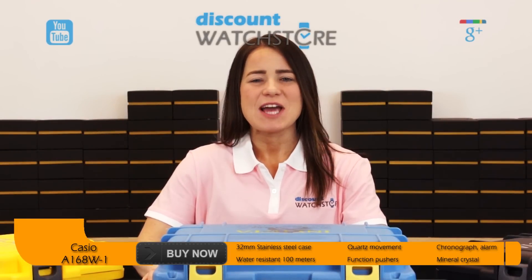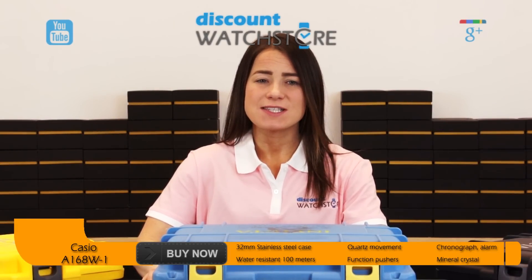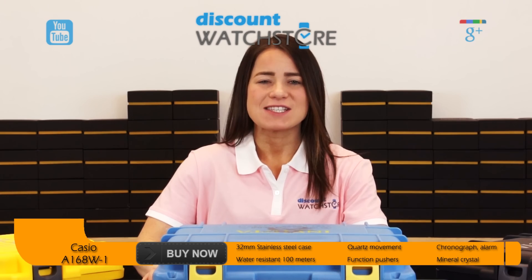Hi there, this is Cassie from Discount Watch Store. Today I'm going to show you the Casio A168W-1 from their classic collection.